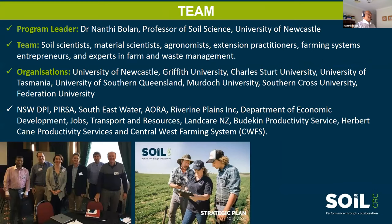The program leader is a soil scientist from the University of Newcastle. The team consists of multi-disciplinary scientists from soils, materials, agronomy, extension practitioners, farming system entrepreneurs, and experts in farm and waste management. A number of organizations are involved, including all eight universities, state research providers, and many end users including farming system groups.